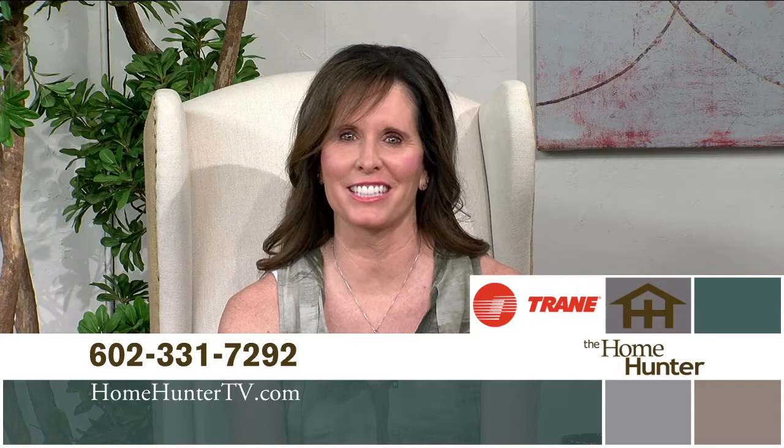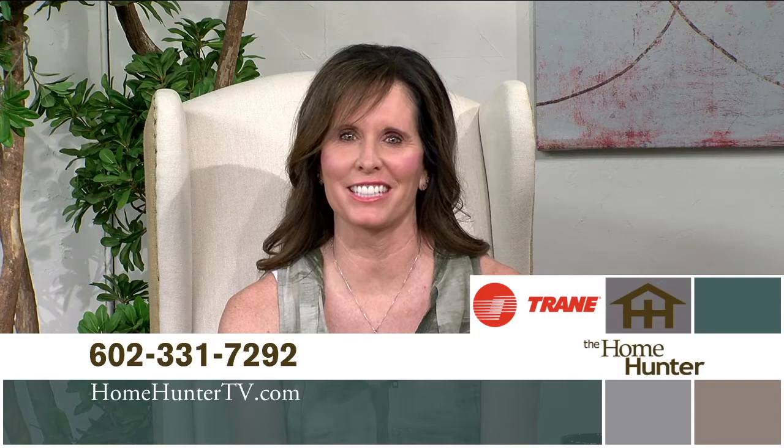That's all we have time for today. If you missed anything or have any questions, give us a call at 602-331-7292 or go to homehuntertv.com. Also make sure you look into Trane for your new home or call them for all your air conditioning and heating needs. Remember, it's your home — you might as well have the best. Ask for Trane. I'm Tiffany Hunter and I look forward to seeing you again next Sunday at nine right here on ABC 15.